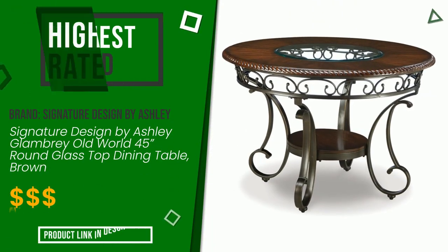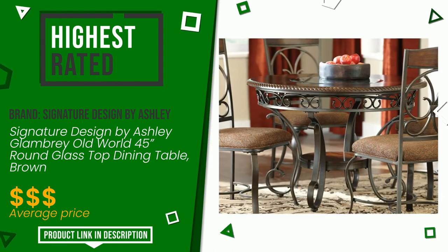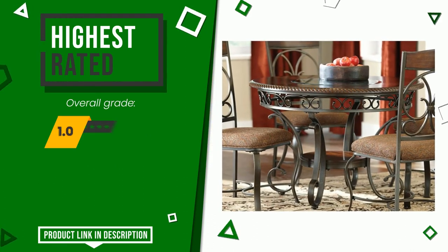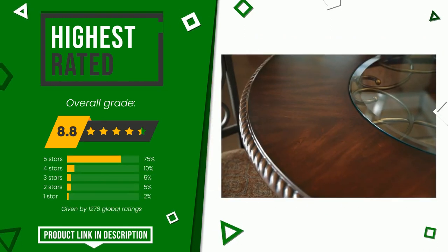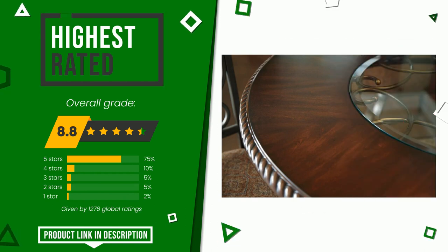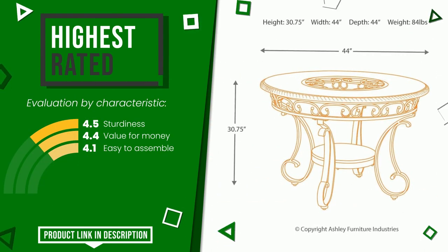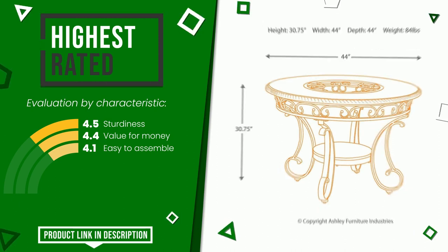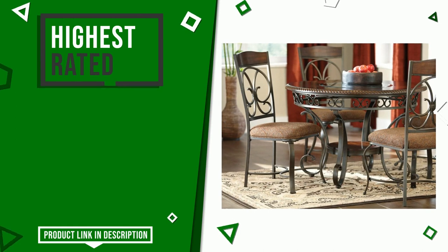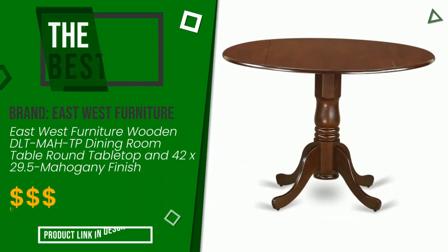The overall rating of this Signature Design by Ashley article is 8.8 out of 10. For this category it currently turns out to be the highest rated, with 1,276 overall ratings. Its qualities are: sturdiness, value for money, easy to assemble. If you are interested in this product, click the link at the bottom of the video description.